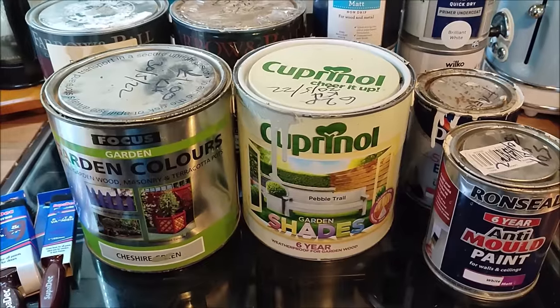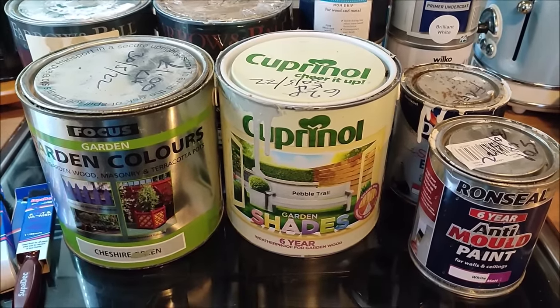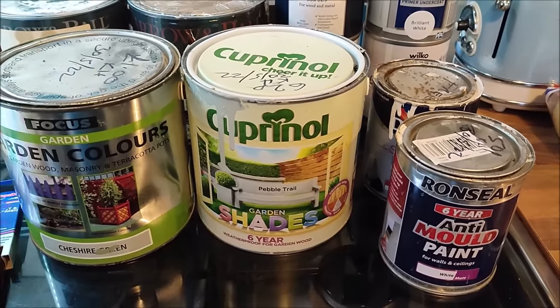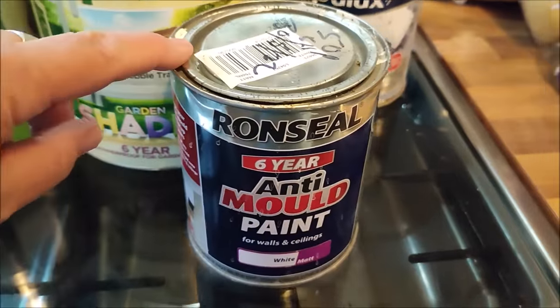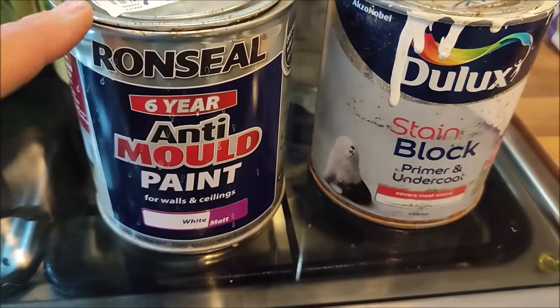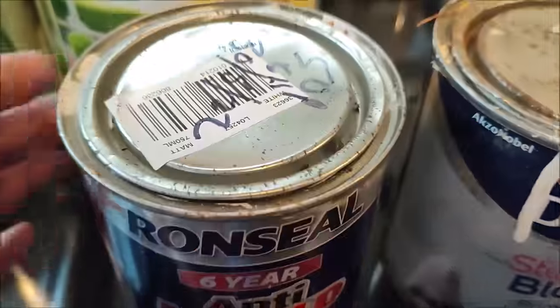They were super cheap. I want you to ignore the prices on the lids of the tins because that's not what I paid - they generally charge £1.50 per litre of paint. Here's a picture of the leak in the kitchen ceiling from the bathroom above. I've got some six-year anti-mould paint for ceilings and walls in white matte, and the stain block which is a primer and undercoat - so I put the stain block on first.